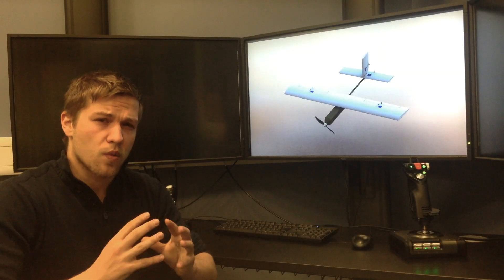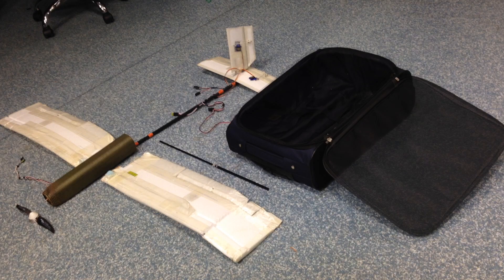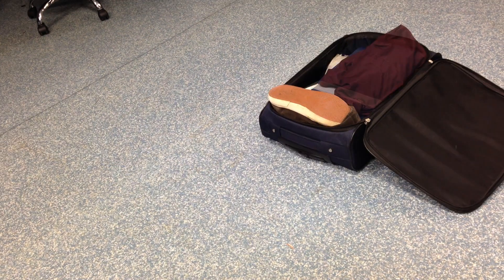Think small. This is where Hornet stands out from the crowd. With an efficiently packaged fuselage, as well as detachable wings and tail, Hornet can be stored in a standard A-line cabin case with room to spare. By reducing its size, a lightweight aircraft has been developed. All-up weight? One kilo.